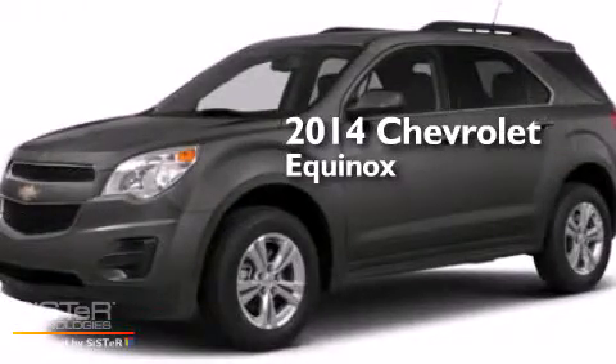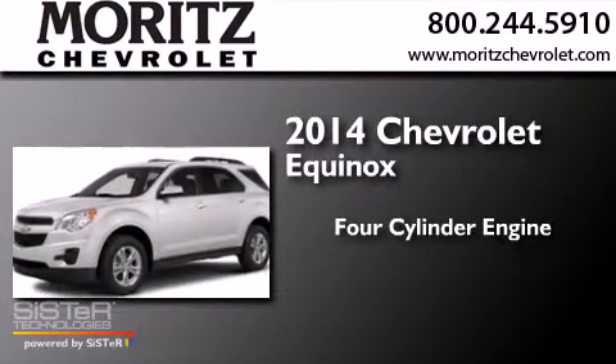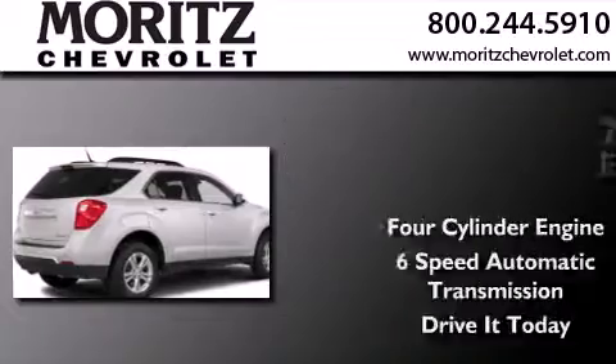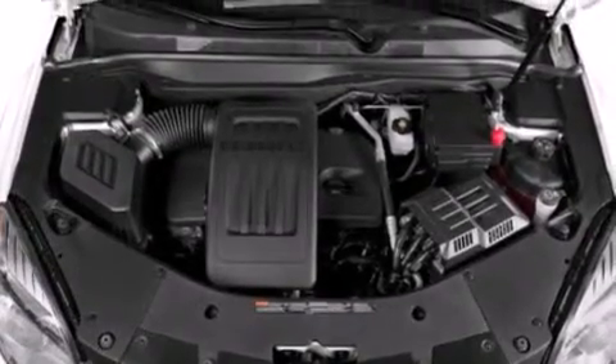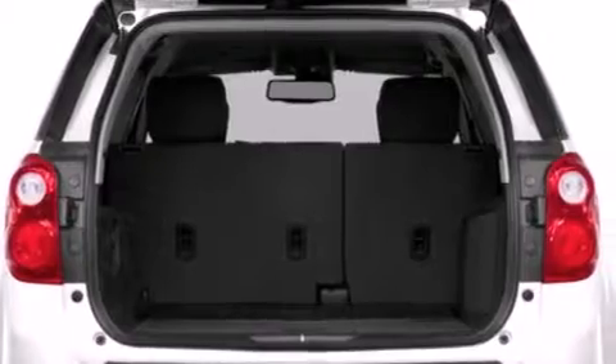This is a brand new 2014 Chevrolet Equinox. It has a four-cylinder engine and a six-speed automatic transmission. Its top features and packages include the convenience package, a navigation system, Bluetooth cell phone integration, a rear-view camera, and traction control and stability control systems.